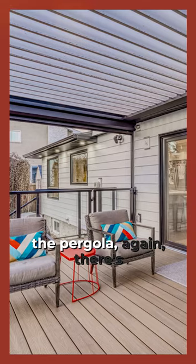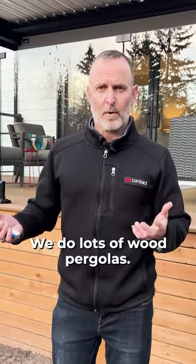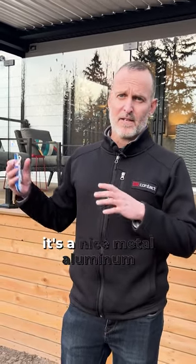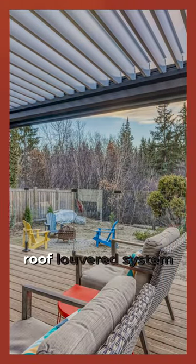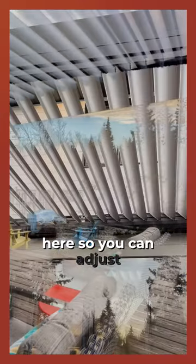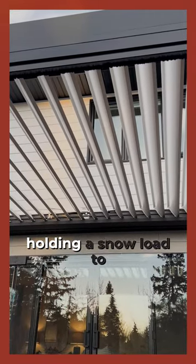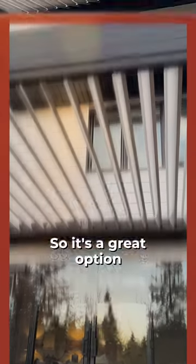Lastly, in regards to the pergola, again, there's lots of options out there. We do lots of wood pergolas. In this case, we have a really nice pergola. It's built by Solaris and it's a nice metal aluminum-clad product. Very robust, but it has this great roof louvered system here. So you can adjust it and it will open and close. It goes from watertight, holding the snow load, to in the summertime open — let the light in. So it's a great option in that regard.